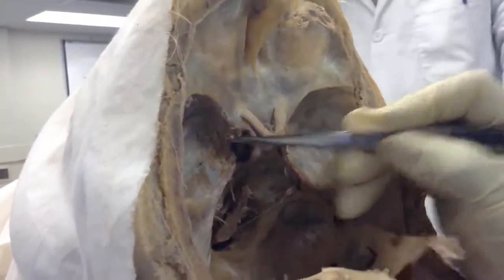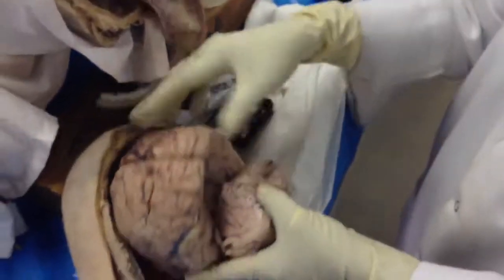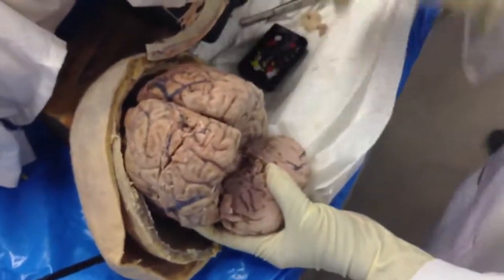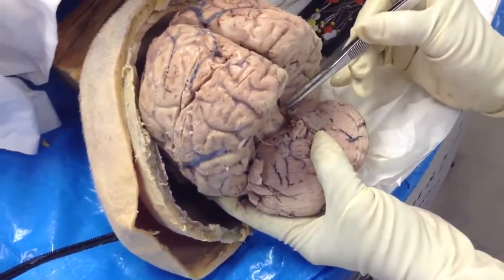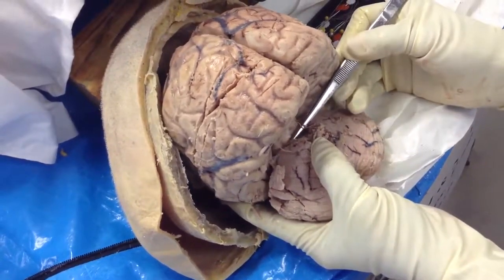Here on the dorsal aspect of the brain is the emergence of the trochlear nerve. The trochlear nerve, number 4, comes out of the brain on the dorsal aspect. This is the midbrain — it exits below the inferior colliculus.